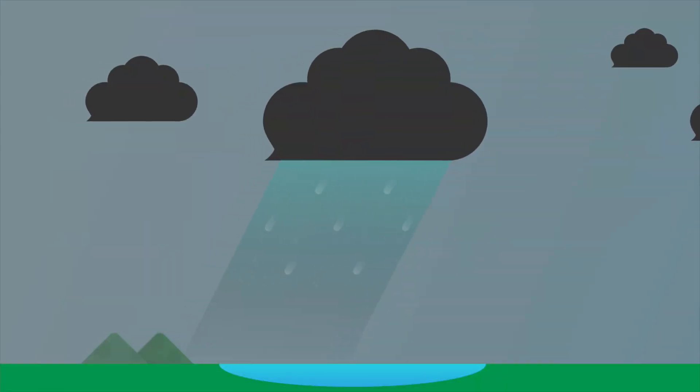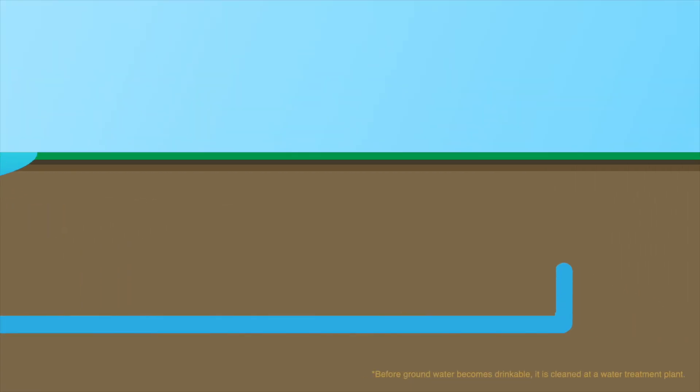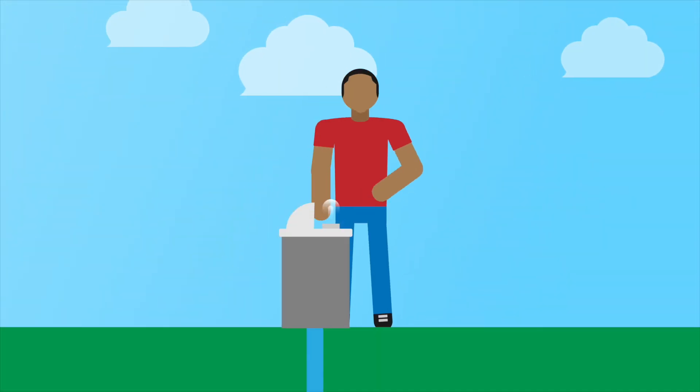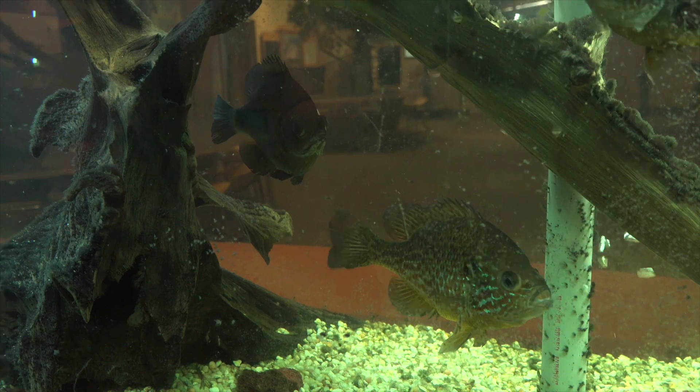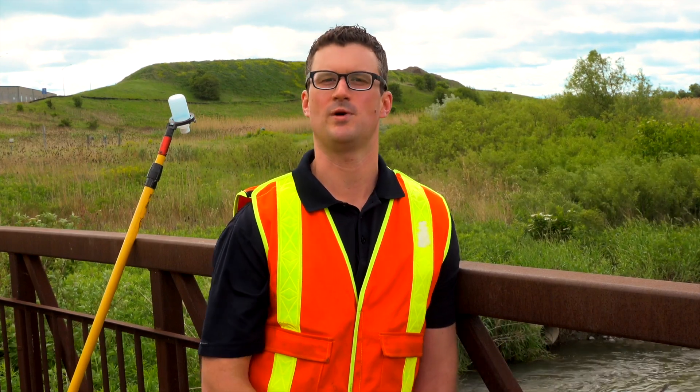Water quality is important because all of the water that comes through stormwater systems ends up in creeks and streams and ponds, and eventually it's going to come back to you as drinking water. We just want to make sure that the water is clean and healthy for any aquatic life like fish or plant life in the water, and for all of the people that are going to end up drinking that water eventually as well.